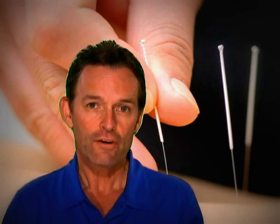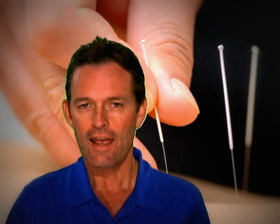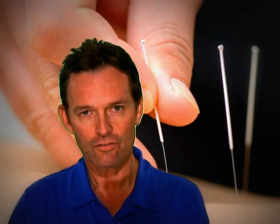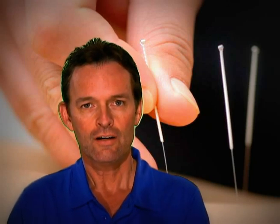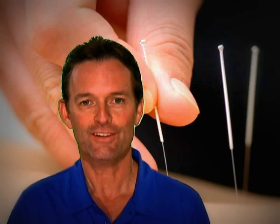So when you're offered acupuncture, make sure the person you get it from is very well trained, and make sure the acupuncture needles going into your skin are sterile. Beyond that, it's very hard to hurt somebody with acupuncture, and it's been done for, like I said, 3,000 years.